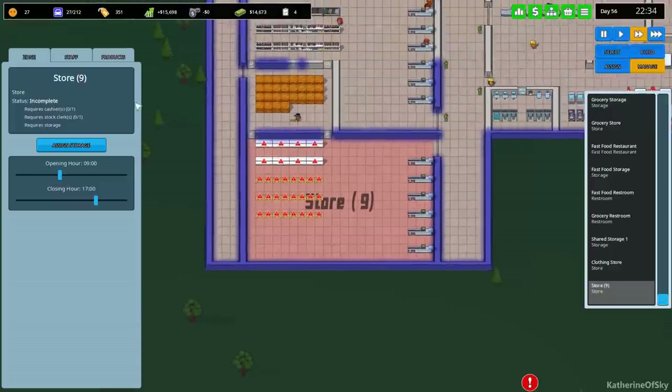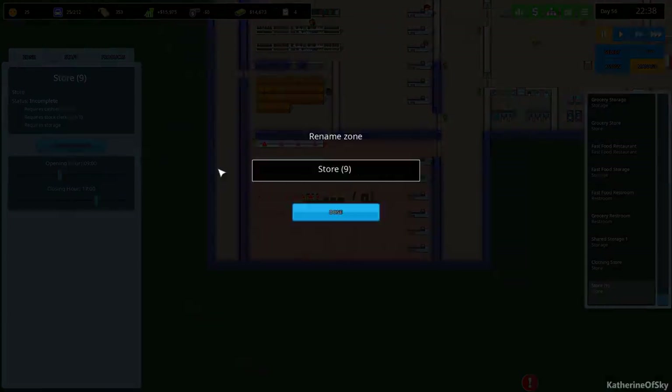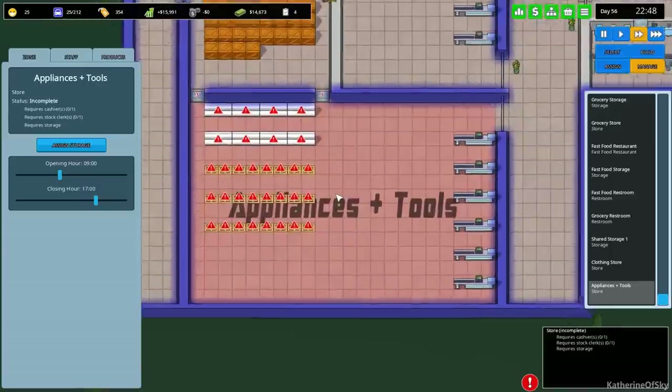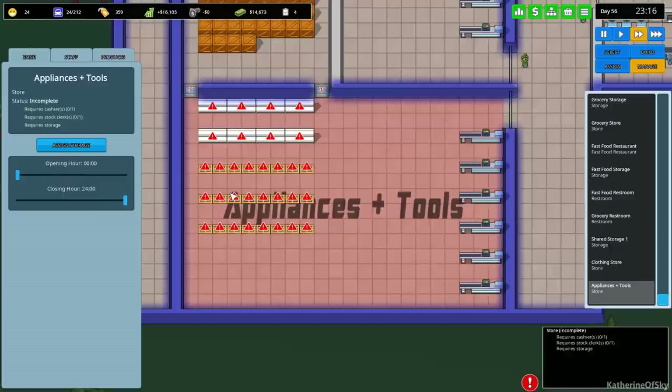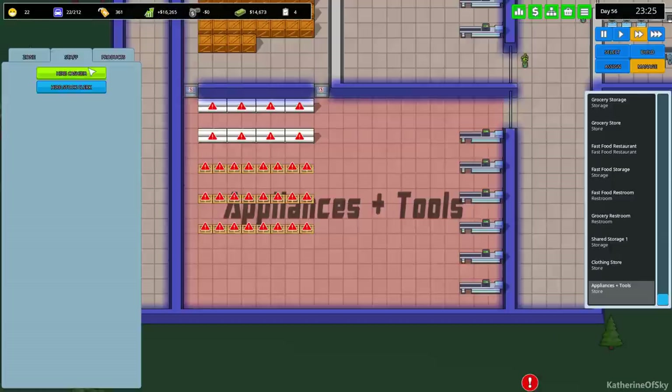Let's assign this as a store - that's important. We're going to call this store 9 'Appliances and Tools.' I'm not going to apologize for the non-creative name because it's functional. The ampersand doesn't work as it's probably a special character, so 'Appliances Plus Tools' it is. We're going to open it all day long because when you have a tool emergency you've got to have one.